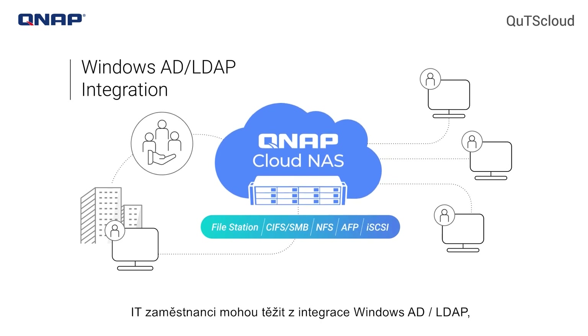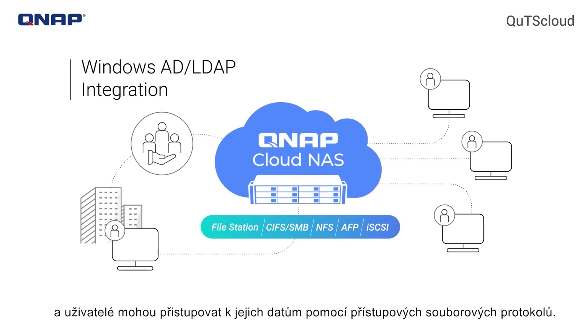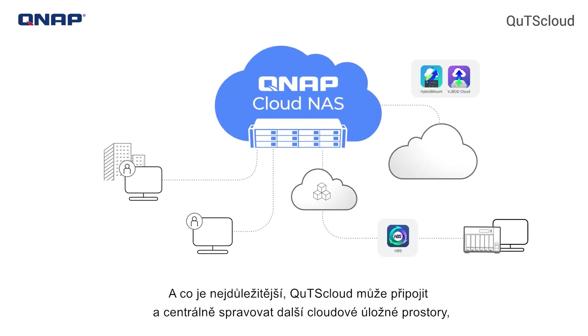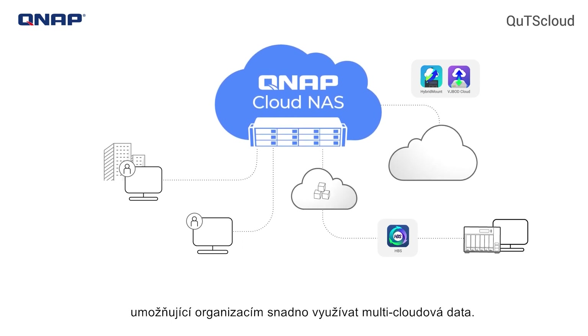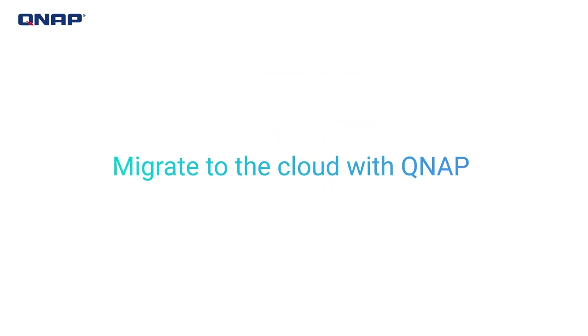IT staff can benefit from Windows AD and LDAP integration, and users can access their data using hassle-free common file access protocols. Most importantly, QTS Cloud can mount and centrally manage other cloud storage spaces, enabling organizations to easily leverage multi-cloud data. Migrate to the cloud with QNAP.